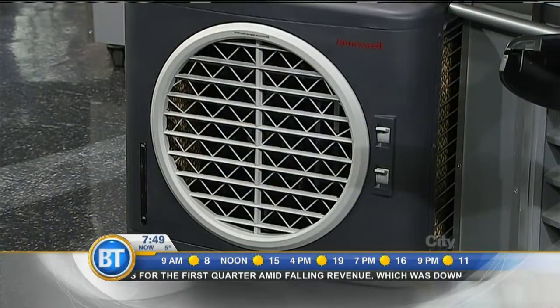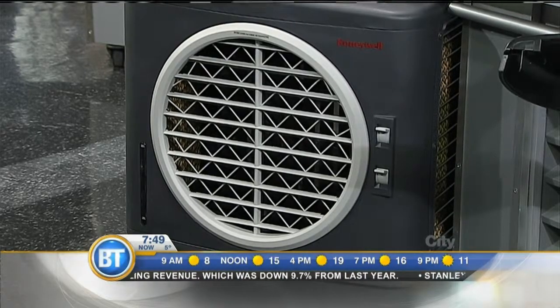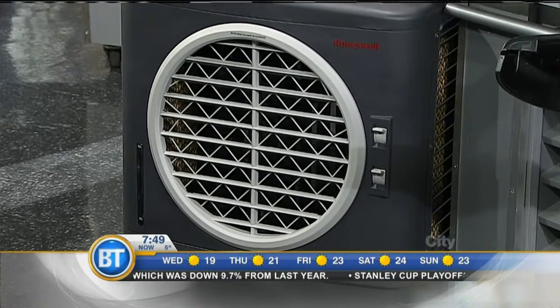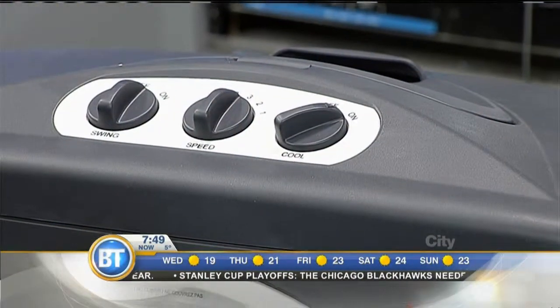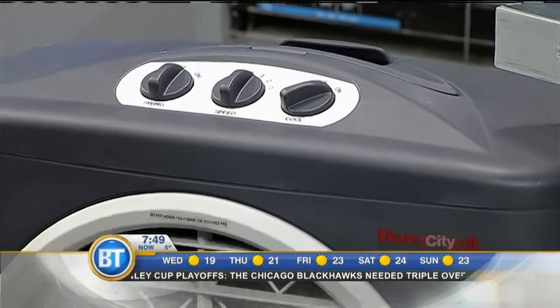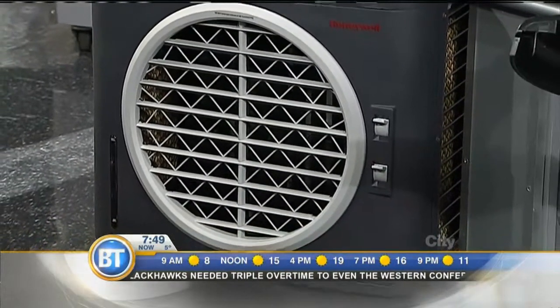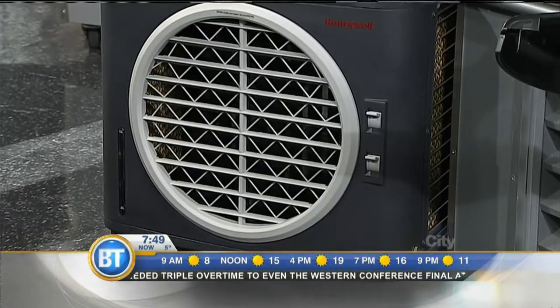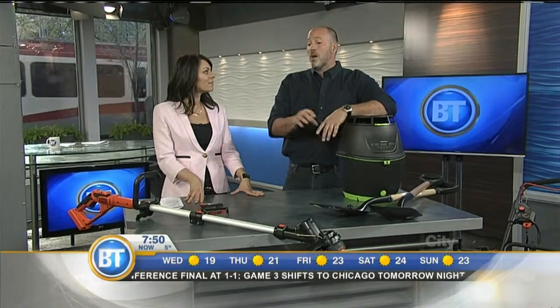To address Calgary's increasingly hot patios, Carson introduces the Honeywell Outdoor Evaporative Air Cooler — a new product literally designed to chill the air when you're sitting outside. It takes cold water from your hose or you can add ice, evaporates it, and blows cool air toward you. It operates on the same power as a 150-watt light bulb, so it's not a big energy drain. Available at Canadian Tire and Sears, it's perfect for hot patios or condo balconies.